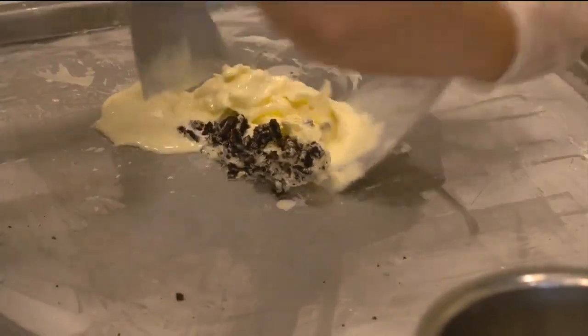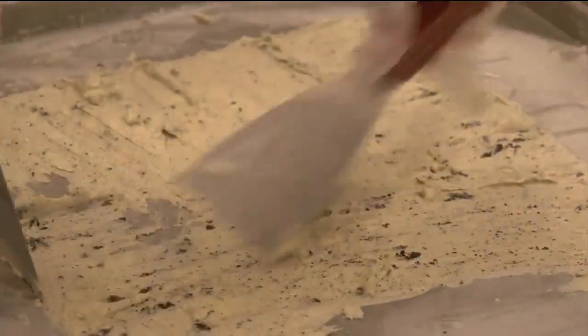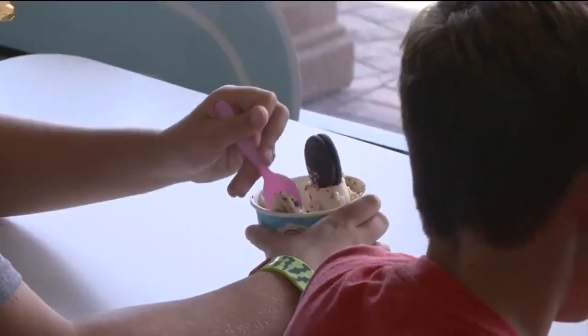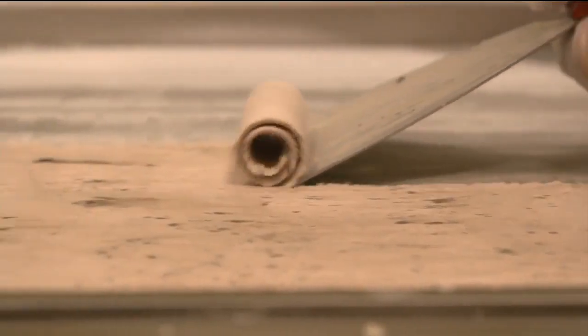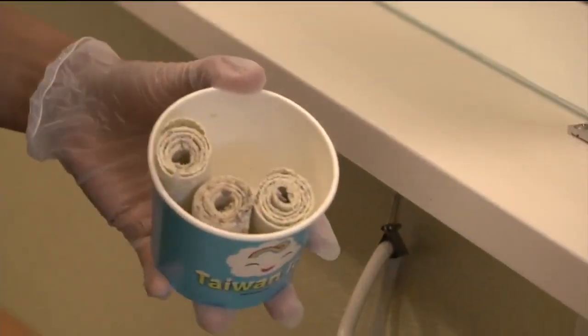That'll give you chills. The cold combo gets mixed, chopped, smoothed out, chopped some more, and smoothed out again. The flavor of the ice cream will melt into the topping. Once it's the right consistency, we scrape with the scraper and it becomes the shape of a rose.